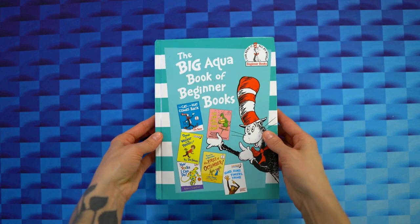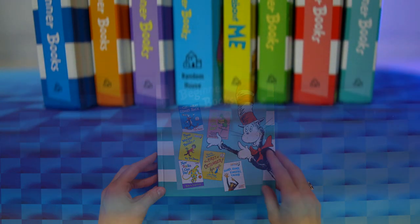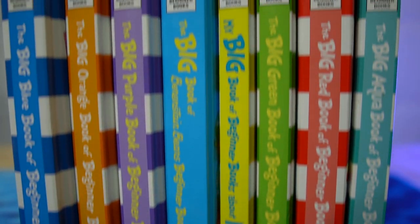The Big Aqua Book of Beginner Books is a fantastic book that we highly recommend. We were so impressed with it that we ended up getting the entire collection.